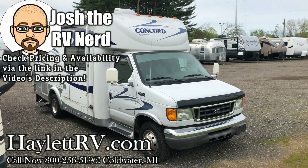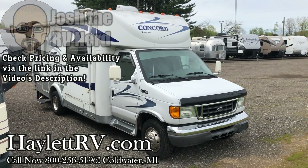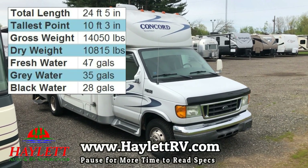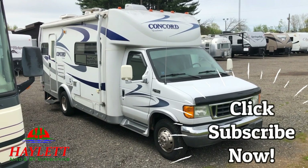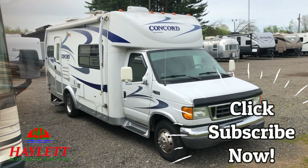36,000 miles and with just over 120 hours on the generator, we've got a little Coachman Concord coming in here at Halo RV, and overall this thing looks to be in pretty excellent condition.